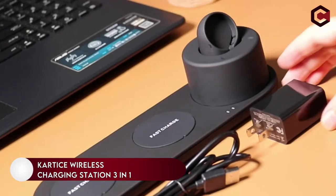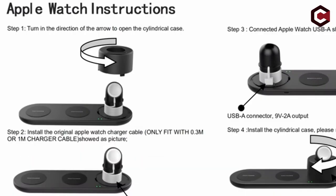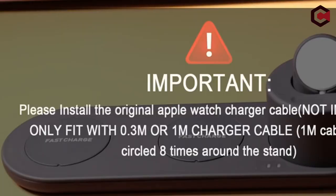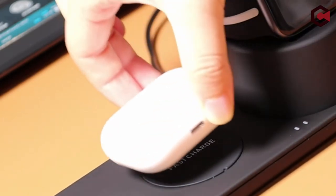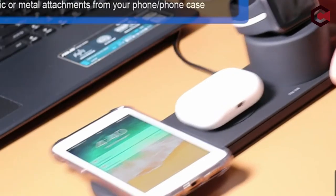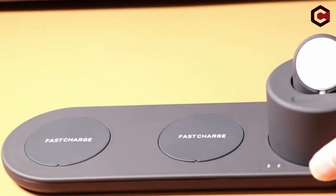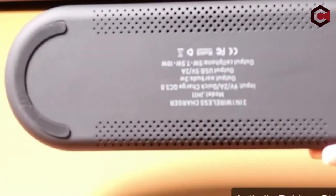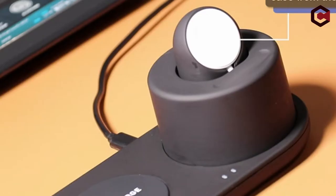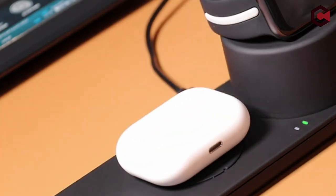On number 3, the Cartes Wireless Charging Station 3-in-1. Cartes possesses all of the characteristics necessary to establish itself as one of the finest wireless chargers for the iPhone SE. The Qi Wireless Charging Organizer can simultaneously charge your iPhone, Apple Watch, and AirPods. Cartes can quickly charge your gadgets and protect them from hazards such as overheating and short-circuiting. It is also case-friendly, allowing you to charge your gadget comfortably.